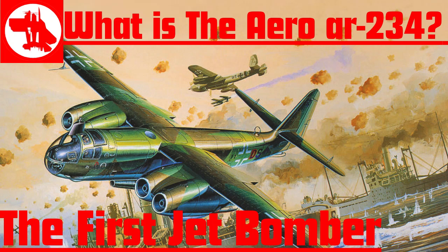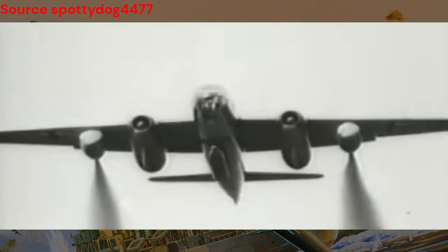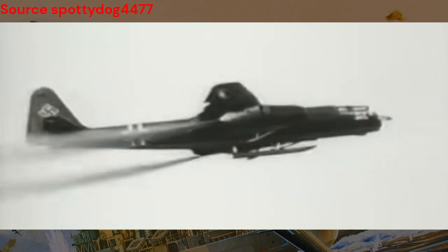The Aero R-234 holds a special place in aviation history as the world's first operational jet-powered bomber. Its groundbreaking design and unparalleled speed redefined aerial warfare, earning it a fearsome reputation on the battlefield. During World War II, the Aero R-234 played a crucial role in reconnaissance, bombing, and other operations, striking fear into the hearts of Allied forces. Its speed and agility made it a formidable adversary, contributing to its legendary status in aviation history.